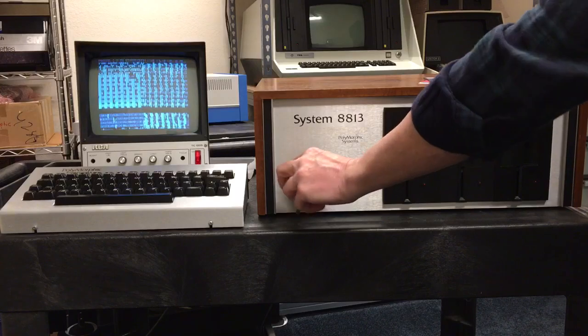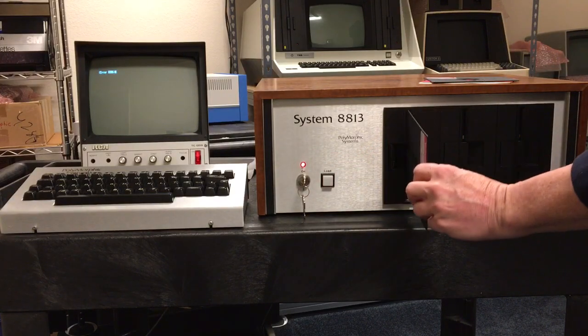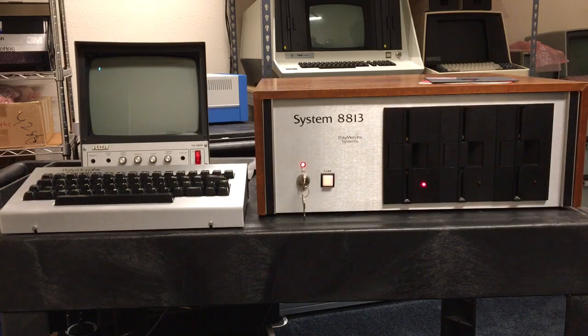All right, turn it on with a key. This is a System 88 disk and you load it by pressing the load button, which is essentially a restart button. We'll watch it go ahead and go through the boot process here. It takes a little while. All right, it's up and running. You can see the prompt.